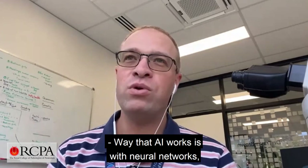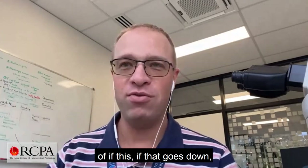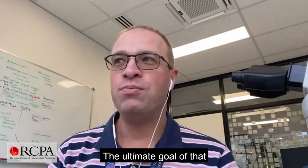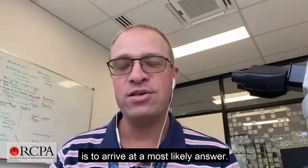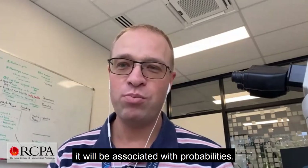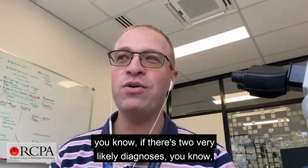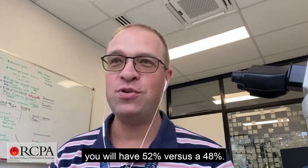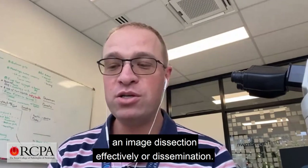The way that AI works is with neural networks, and this is pretty much a decision tree — if this, if that — and you have these aspects. The ultimate goal of that is to arrive at a most likely answer. But because you've got a most likely answer, it will be associated with probabilities. It will still need someone to distinguish, for example, if there's two very likely diagnoses — a 52% versus a 48%.